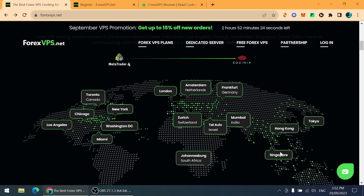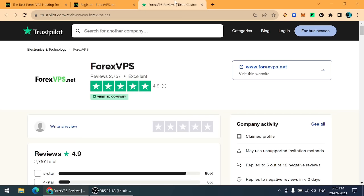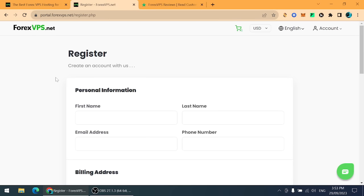Forex VPS has scored 4.9 stars on Trustpilot, which means it is one of the most secure platforms. Now I'll show you how to create your account on Forex VPS. I will share my referral link in the comment section — use it to get a bonus.